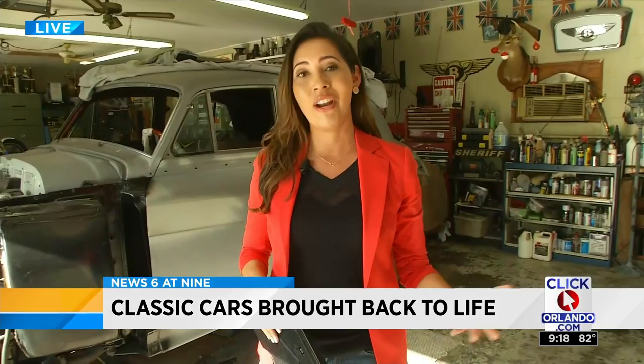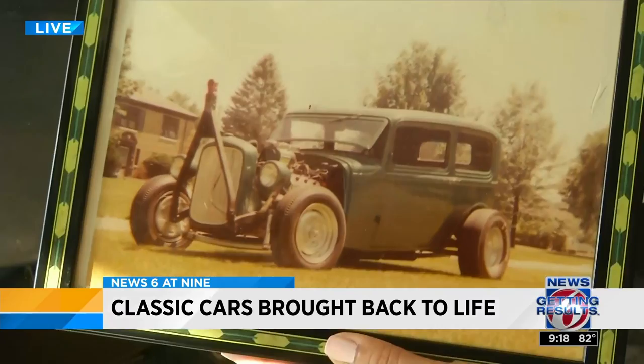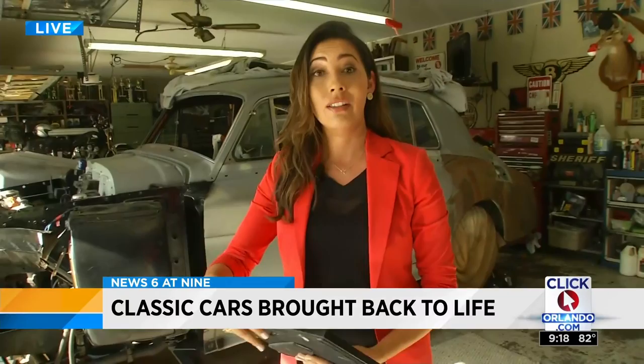Larry tells us that his grandkids have had an opportunity to take advantage of these vehicles for proms, weddings, and other special occasions. He also shared a picture of that '32 Ford he built when he was just 17 years old, made completely from scratch. It's pretty neat — showcasing his talent, because it's definitely a talent and a great way to bring these cars back to life. It's definitely something I'm sure a lot of our viewers are enjoying right now.